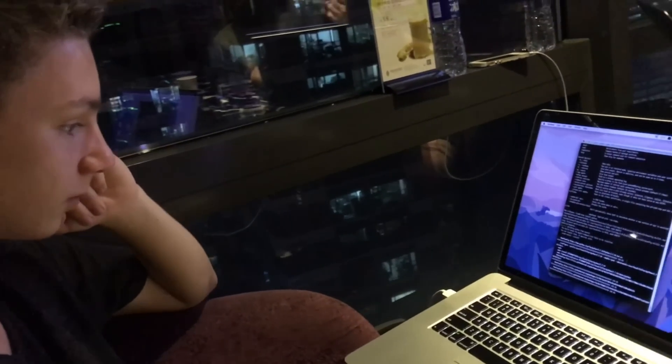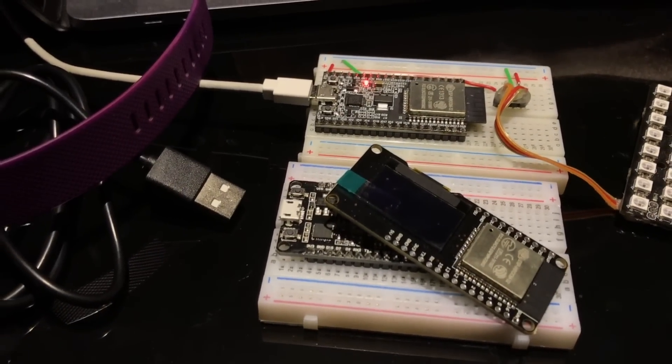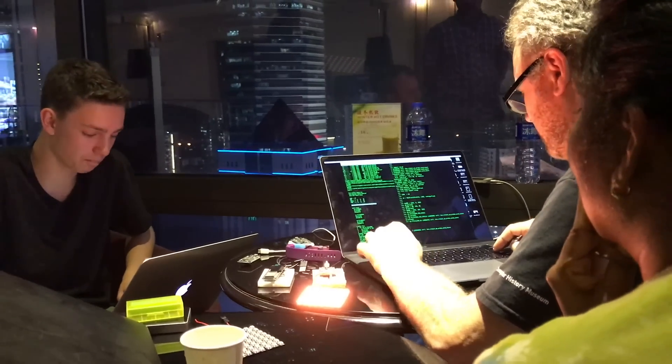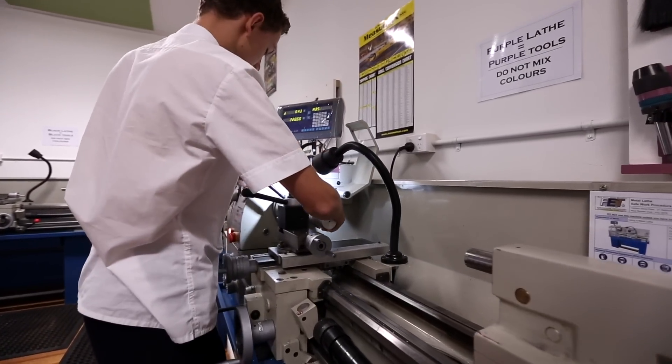Someone like Liam, ten years ago, wouldn't have had an avenue to play with these kinds of ideas. And suddenly it's actually realistic for him to think about all the things he could do with his technological bent — it doesn't have to be software only. It's a learning process about factories, how the manufacturing pipeline works, and hardware accelerator programs.